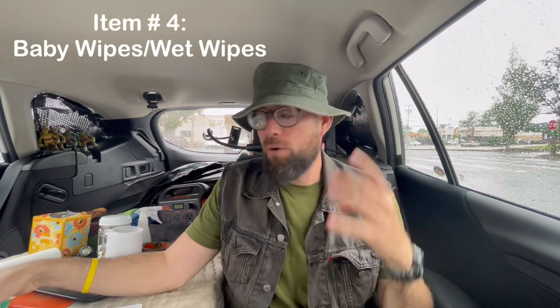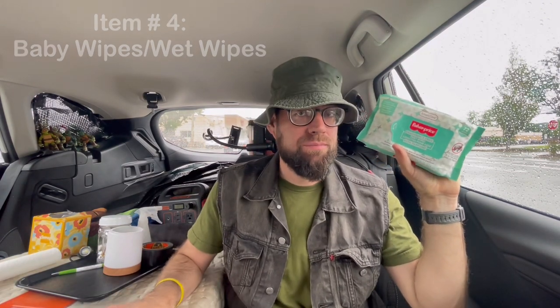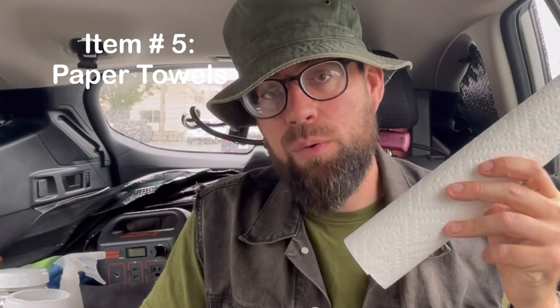Item number four is baby wipes or wet wipes. These are handy for cleaning up messes in the car — you just never know what you'll need them for, but you'll find out. Item number five is paper towels. Everybody needs paper towels whether you live in a car, a van, an apartment, or a mansion.